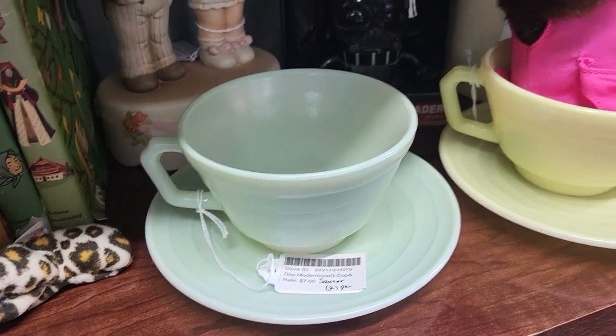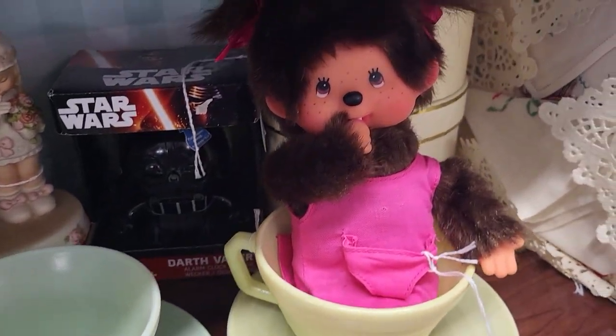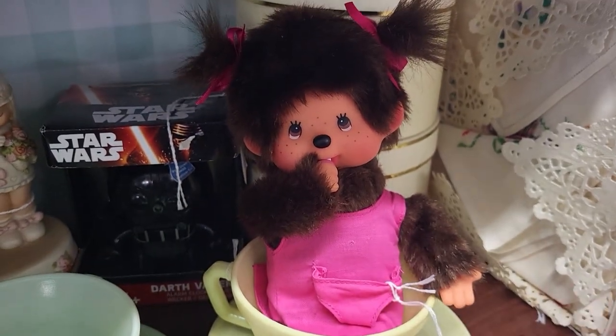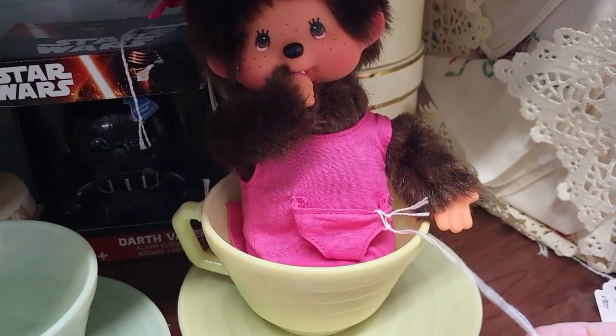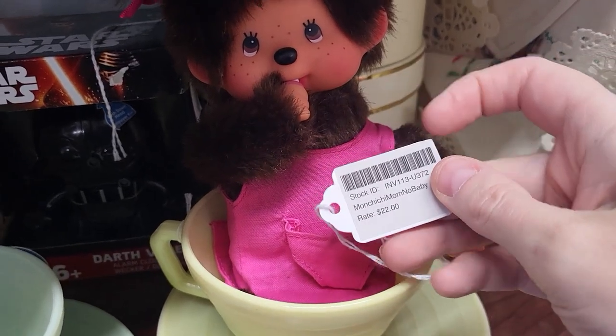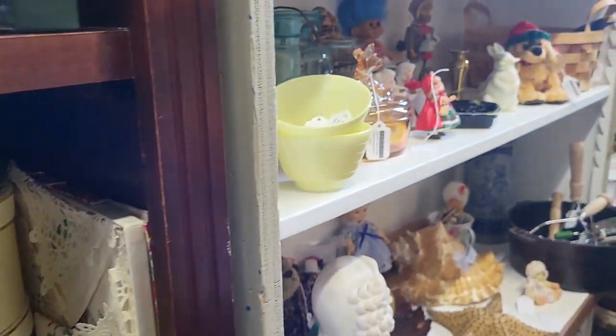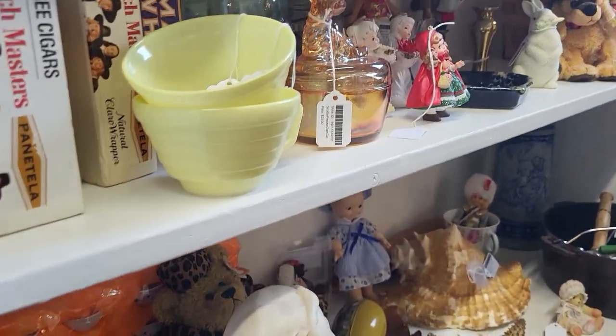Seven dollars isn't bad. Oh look at the little Monchichi — how cute is she! Who else had these? I so remember these. She is darling — look at her little pocket. She is $22. So cute to see those.